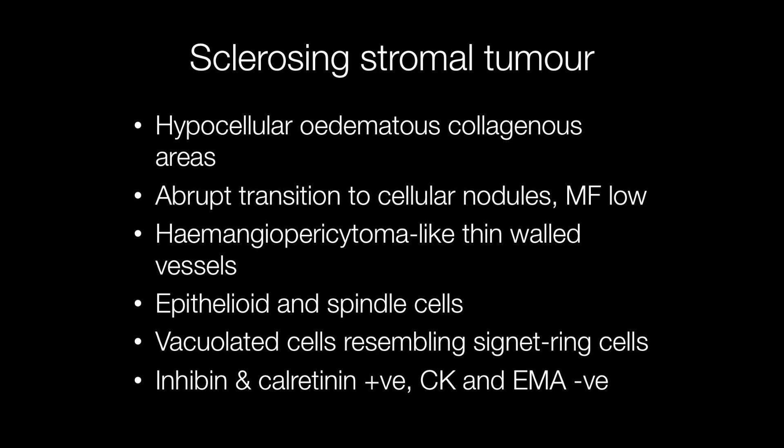Histological features of sclerosing stromal tumours include hypocellular, oedematous and collagenous areas with an abrupt transition to cellular nodules, and the mitotic activity is low. Within the tumour there are hemangiopericytoma-like branched thin-walled vessels with a staghorn appearance.